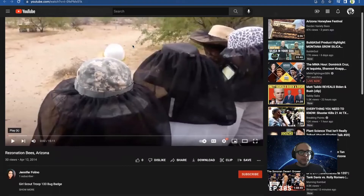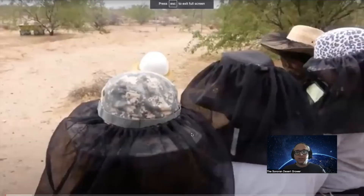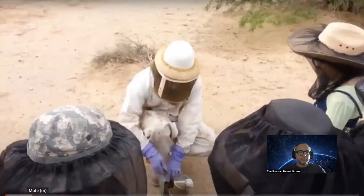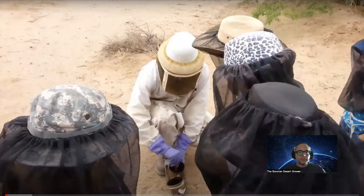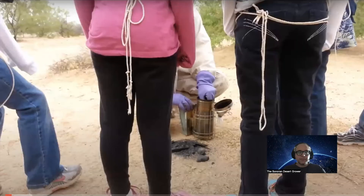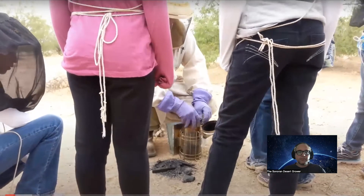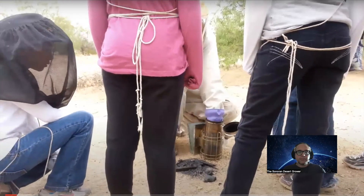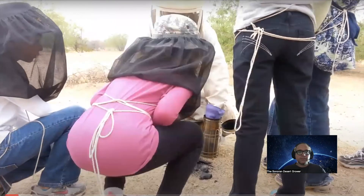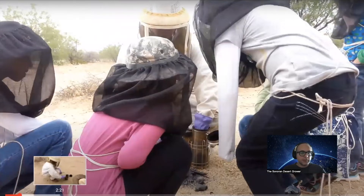This is a Girl Scout troop at Resonation Farms, which is my friend Jaime's really cool farm. This is from 2014 — a long time ago. They say the smoker is for calming the bees. There's a little screen at the bottom holding what you're going to burn. You definitely need a smoker if you're raising bees out here. Jaime is going to break it down for the Girl Scouts.